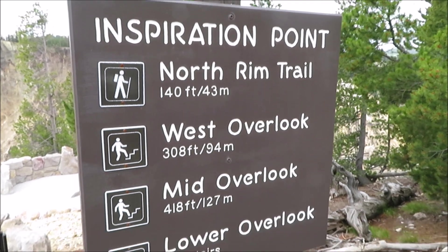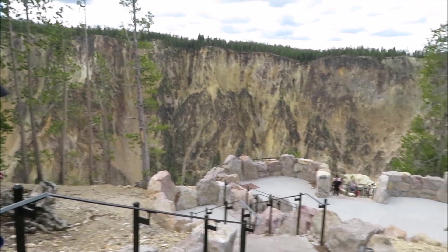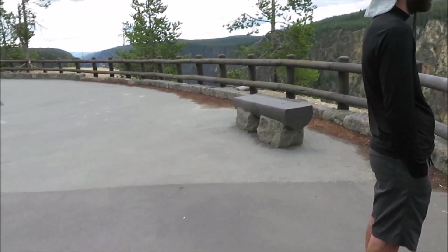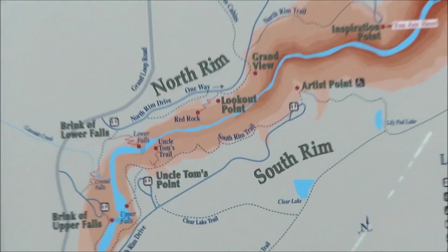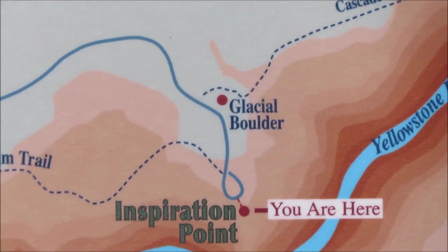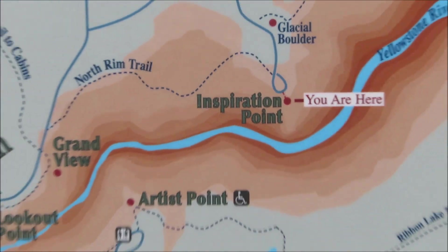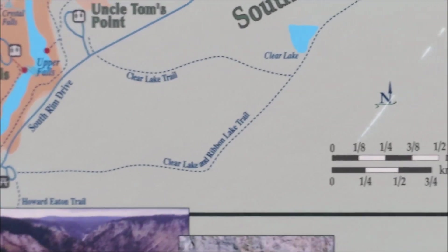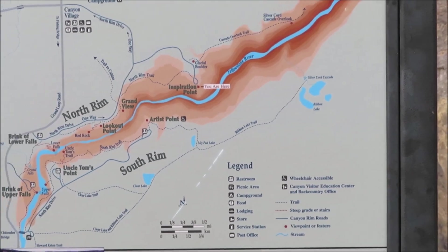There are different options and you can see it's quite beautiful right ahead. Let's get a view of where we're at. There's the North Rim — you go along that road — and then there's the glacier boulder, and that's where we are now. The goal is to look this way. Soon we'll go to the other side on the South Rim and go see the other viewpoints.